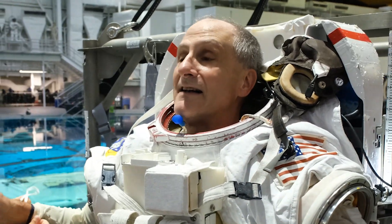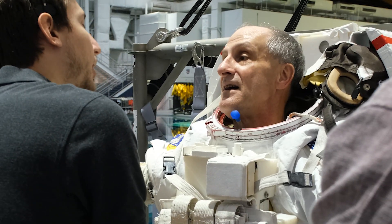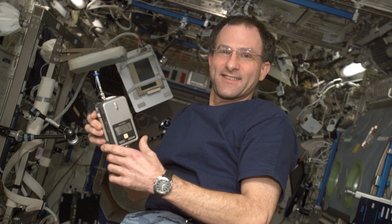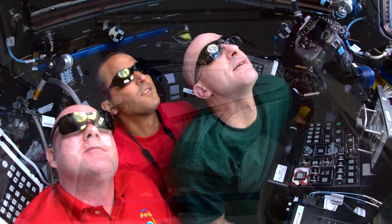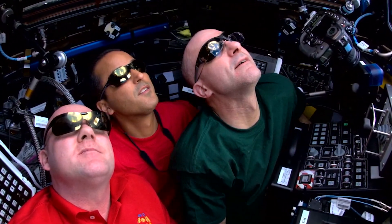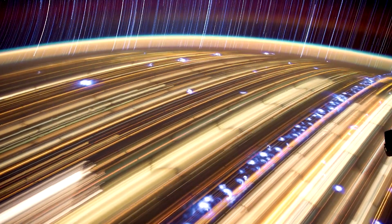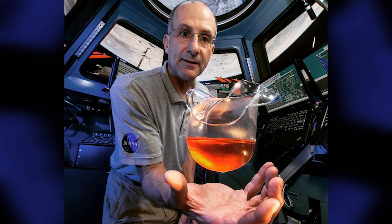Pettit will join the Expedition 72 crew on the orbiting laboratory to add on to his 370 days of accumulated time in orbit. His previous missions included Expedition 6 in 2003, a short-duration space shuttle mission aboard the Endeavour for STS-126 in 2008, and Expedition 30-31 in 2012. Pettit may be best known for his mind-blowing orbital astrophotography, but he also received the first-ever patent for an object invented in space when he designed a zero-G coffee cup.